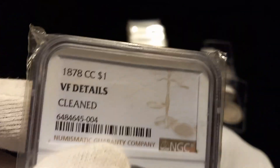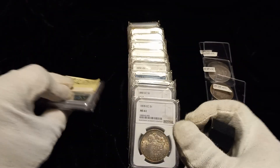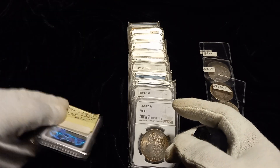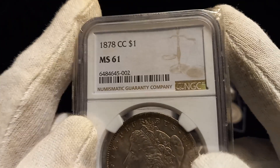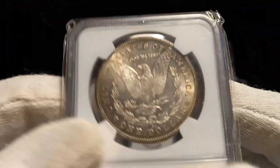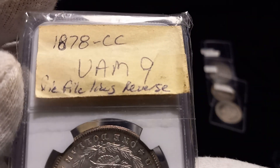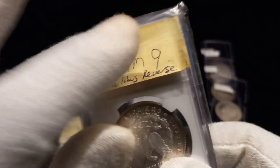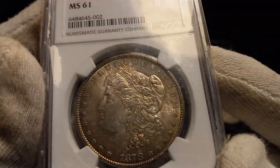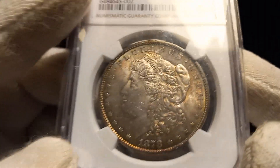I don't know if Daniel will have a buyer for that even though it's not attributed, or if he will send it in and get it attributed. But it is a VAM6 top 100. Next, we have another 1878-CC MS61 with some toning — really nice coin. This one is a VAM9, has .5 lines on the reverse. This VAM doesn't add any value; I was just VAM searching and made notations for my own benefit.